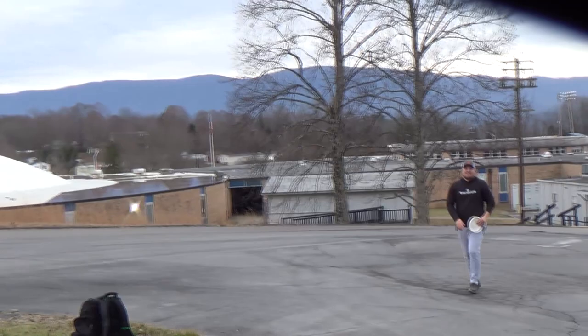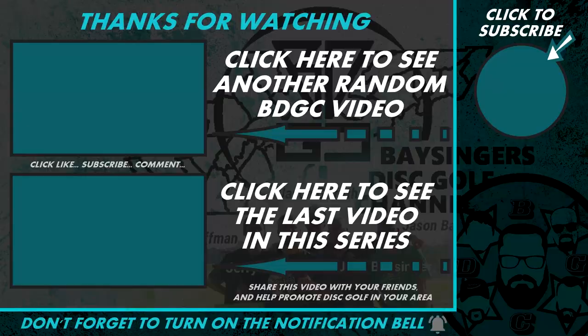Thank you guys for joining me — I really appreciate it, and that is it. Thanks for watching. As always, please click like, subscribe, comment, share this video with your friends, and help promote disc golf in your area. I'm sorry that I'm zoomed into West Virginia.